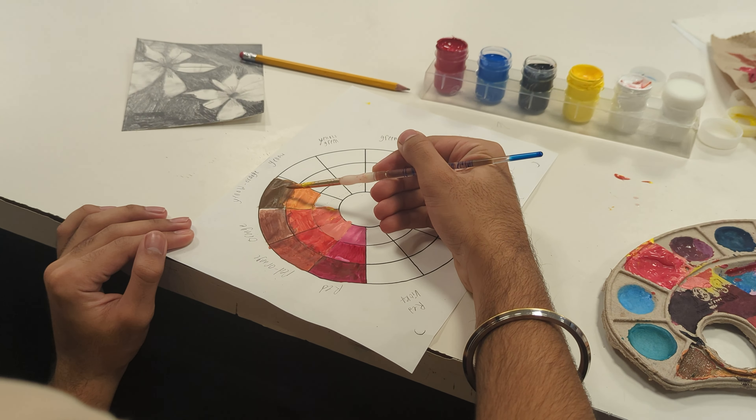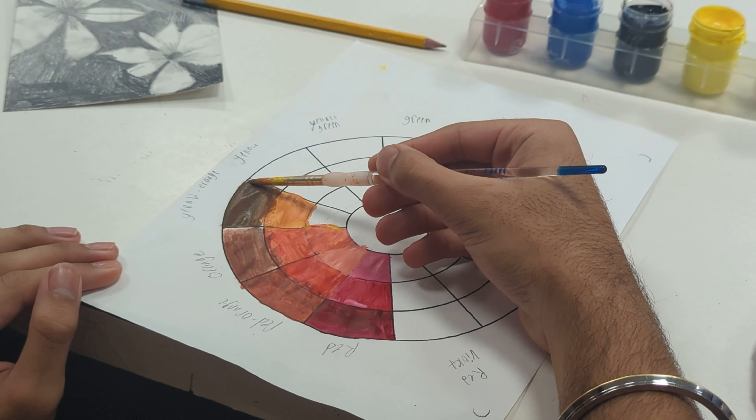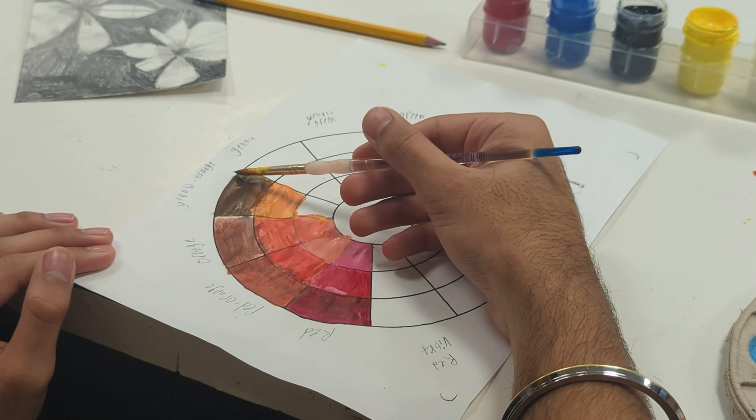Students who either don't know if they like art yet, or aren't sure what they actually like in terms of art, do really well in Intro to 2D or Intro to 3D. If they like creating, it's a really good place to start, even if they aren't sure what best suits their abilities.